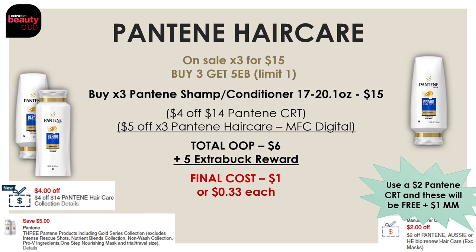I did the deal on the bigger Pantene bottles myself. The 17 to 20.1 oz bottles are on sale three for $15, and when you buy three you get a $5 extra buck. Use a $4 off $14 Pantene hair care CRT and a $5 off three Pantene manufacturer digital. After both coupons, your out-of-pocket is $6, and after the $5 extra buck, your final cost is $1 or $0.33 each. With a $2 off Aussie, Pantene, or Herbal Essence CRT, all three are free and it's a $1 moneymaker.